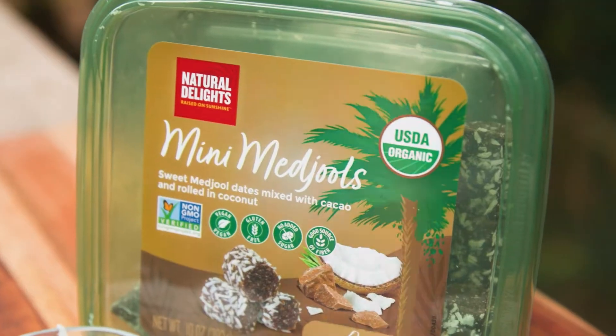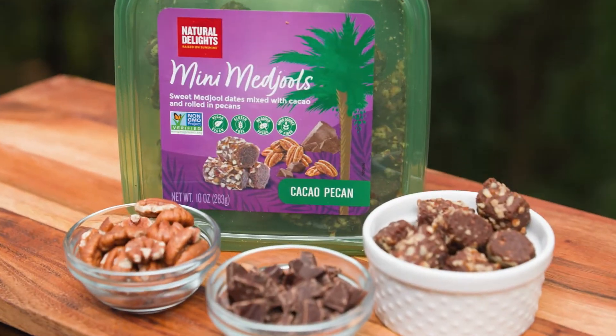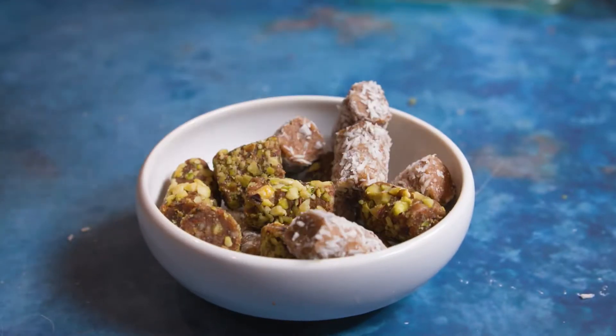Mini Medjools are simple, delicious, and perfect for any lifestyle. Be sure to pick yours up at Kroger, Albertsons, H-E-B, and Sprouts.